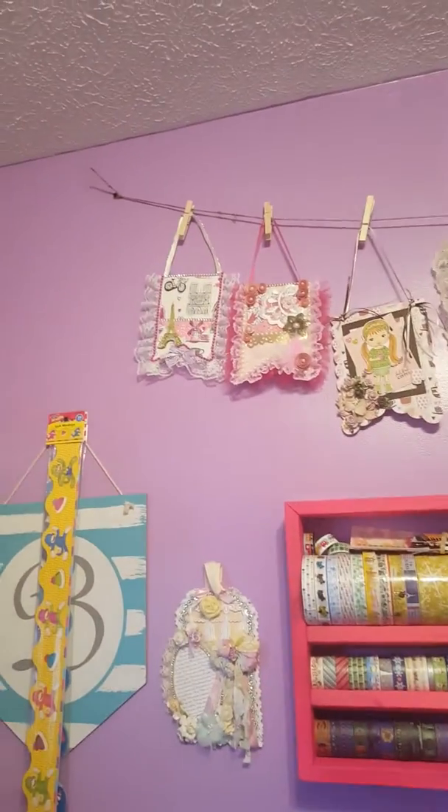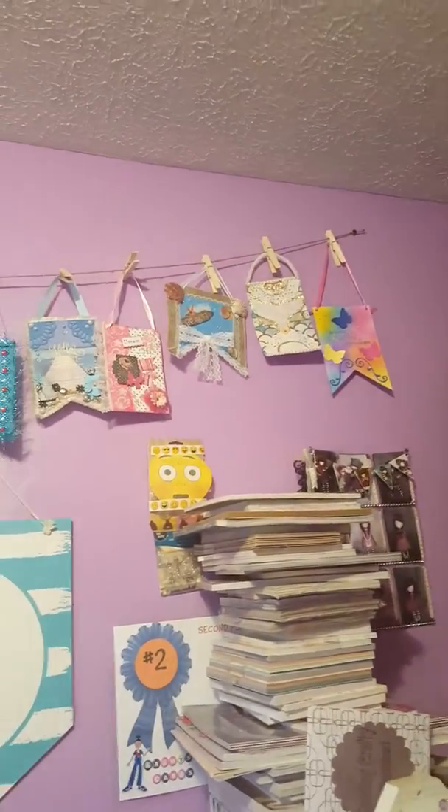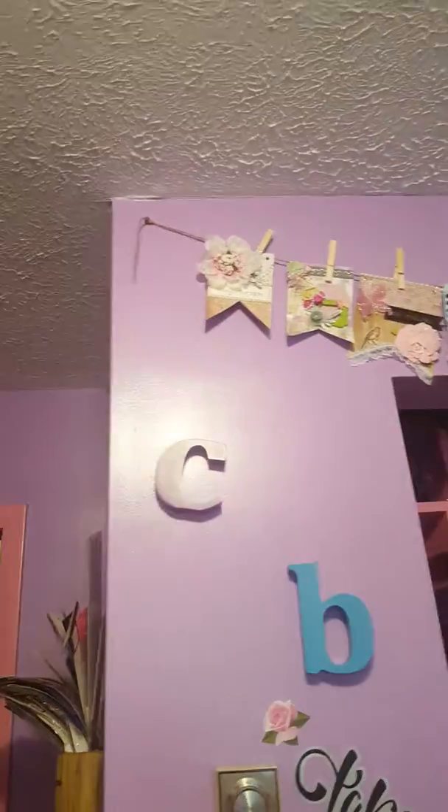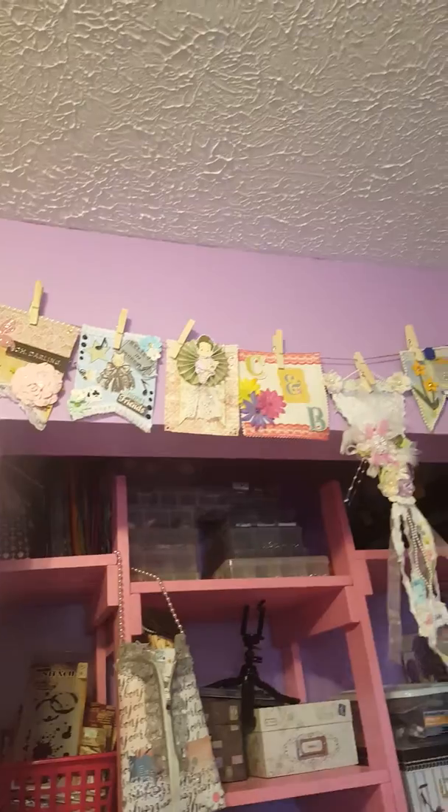Here's where the banner starts, you guys. This thing wraps all the way around my whole craft room. There's that part, and then here we go on this way — I don't want you guys to see that yet — and then the banner goes around here. This is all the way around our craft room.